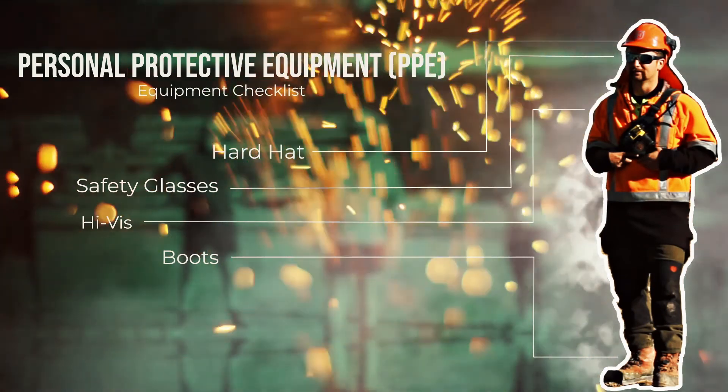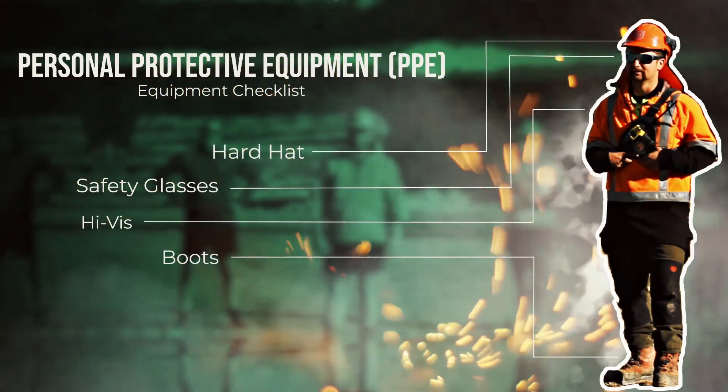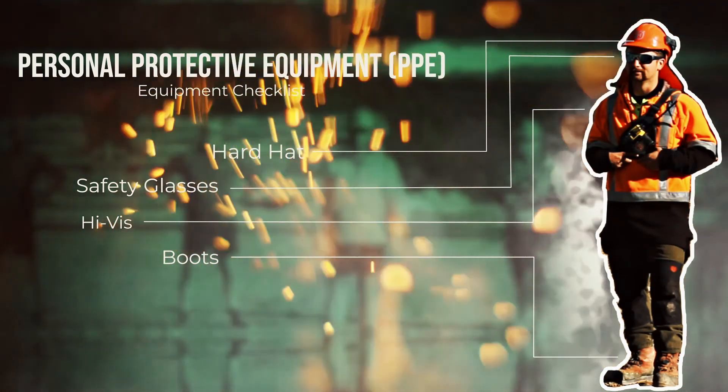Here we have the personal protective equipment required in the workplace to ensure personal safety.